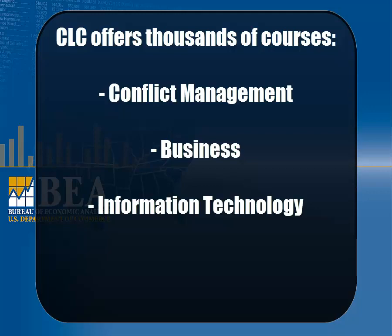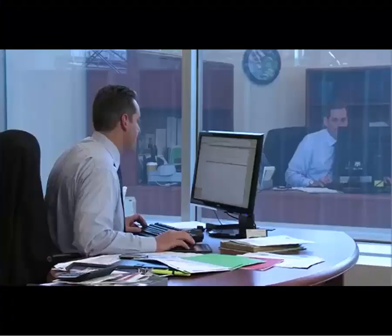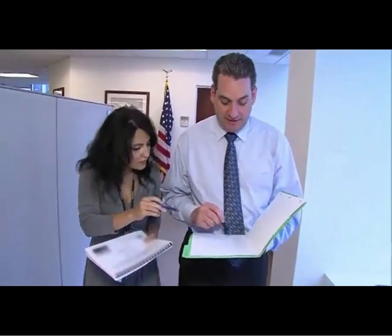The Commerce Learning Center, known as CLC, offers thousands of courses ranging from conflict management to business to information technology. Courses such as Management Problem Solving, Project Management, and Multiple Projects and Priorities are among the 100 most frequently used courses in CLC.